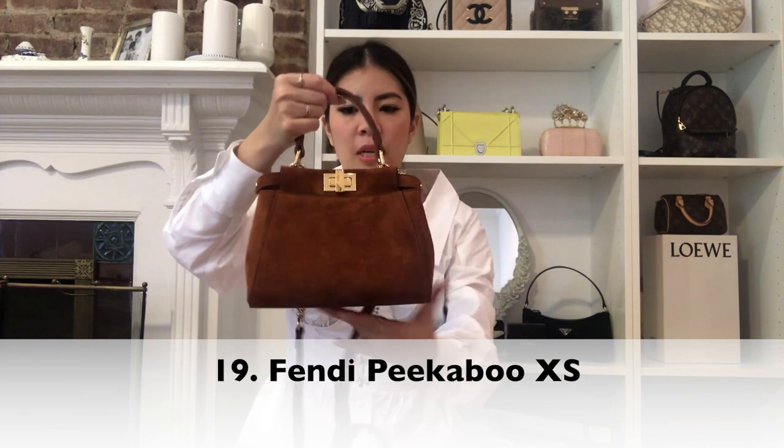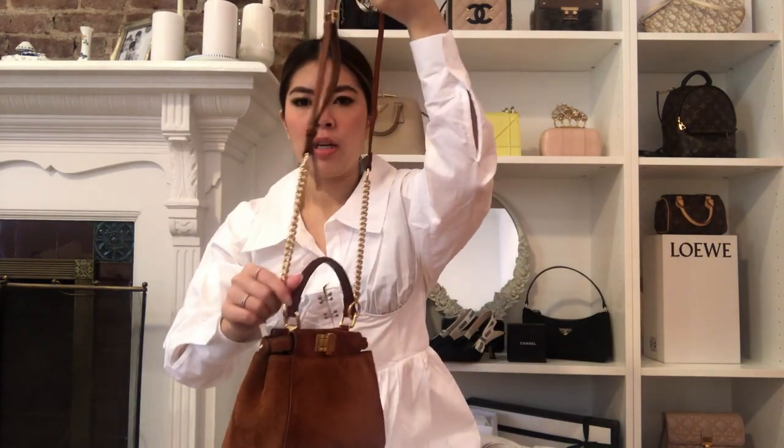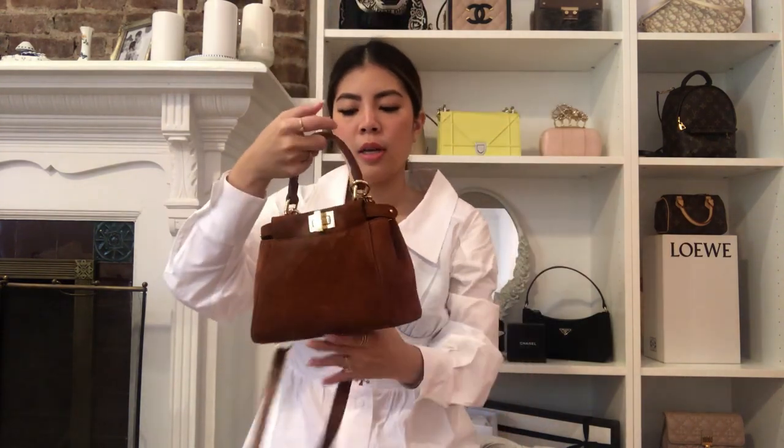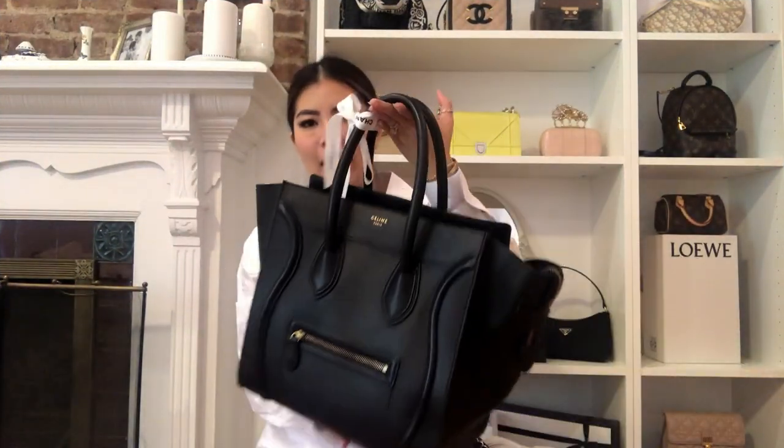The next bag is the Fendi Peekaboo Mini — or extra small — I think it's the smallest size. It came out a year plus ago and it has this part-chain strap which I really, really loved. My friend got this for me from London. I asked her to search and see if they had it there because I knew it would be cheaper in London than in New York. She said they had one left and I said get it! That's how this baby came to my collection.